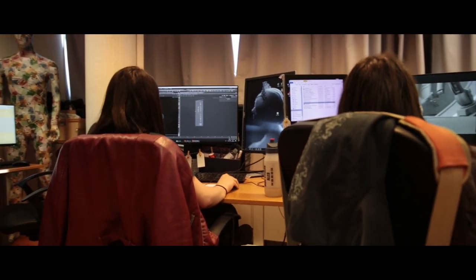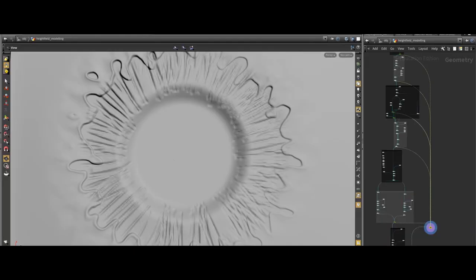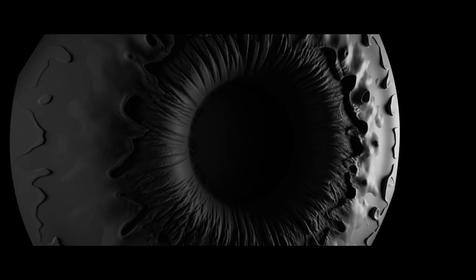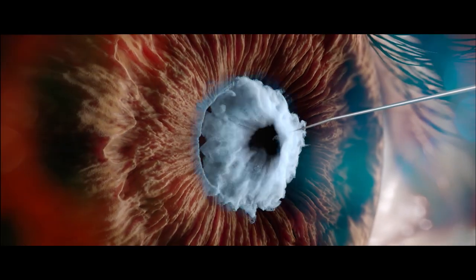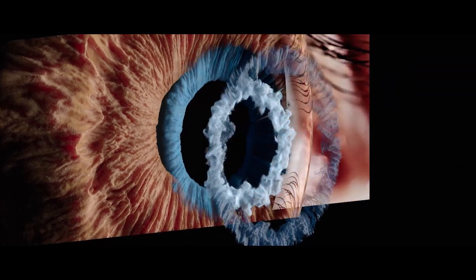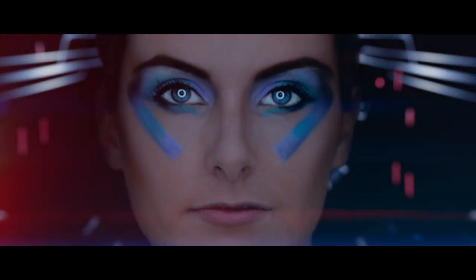I came up with the idea of modeling the complex structure of the eye procedurally. I used terrains in Houdini for the inner shape and then animated and sphere-wrapped it. For the light ring and the color spreading all over the eye, I played with particles, forces and lighting to give more motion, character and life to the iris.